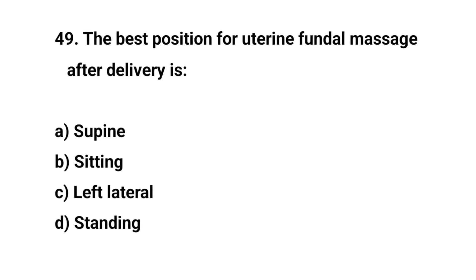Question number forty-nine. The best position for uterine fundal massage after delivery is? The right answer is A: Supine.